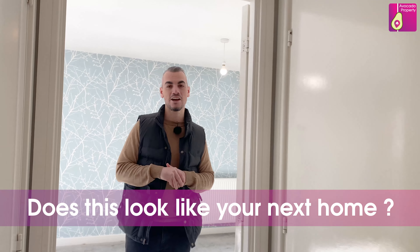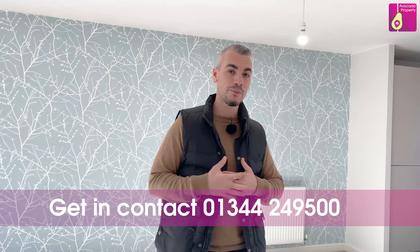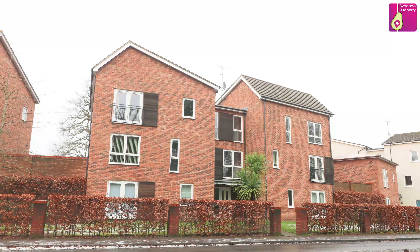If this looks like your next home, please contact me on the details below. I'm Ian Macbeth from Avocado Property — thanks for watching.